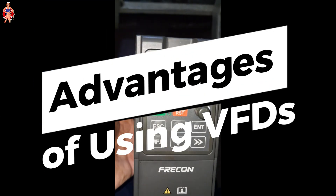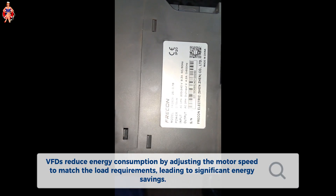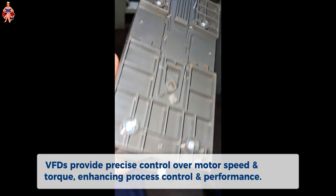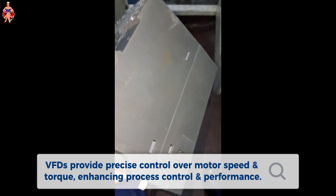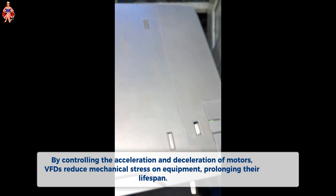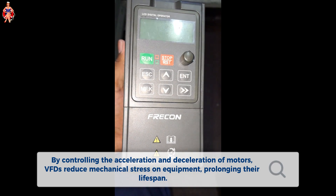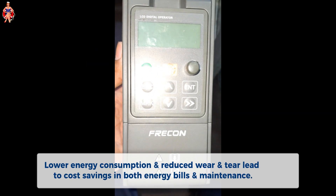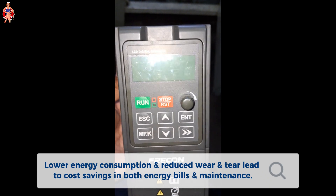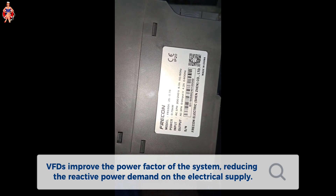Advantages of using VFDs: VFDs reduce energy consumption by adjusting the motor speed to match the load requirements, leading to significant energy savings. They provide precise control over motor speed and torque, enhancing process control and performance. By controlling the acceleration and deceleration of motors, VFDs reduce mechanical stress on equipment, prolonging their lifespan. Lower energy consumption and reduced wear and tear lead to cost savings in both energy bills and maintenance. VFDs also improve the power factor of the system, reducing the reactive power demand on the electrical supply.